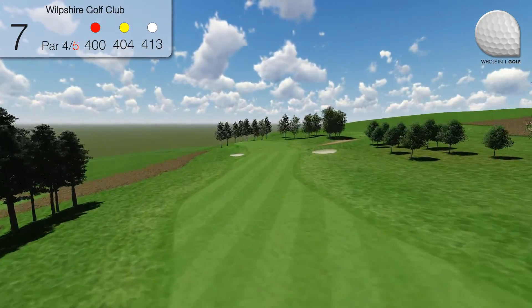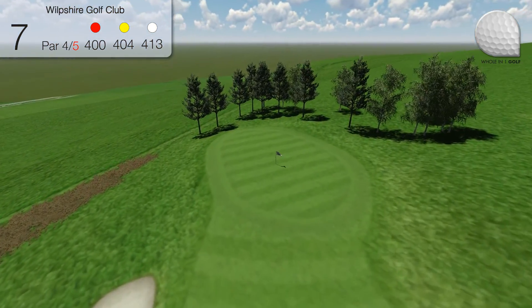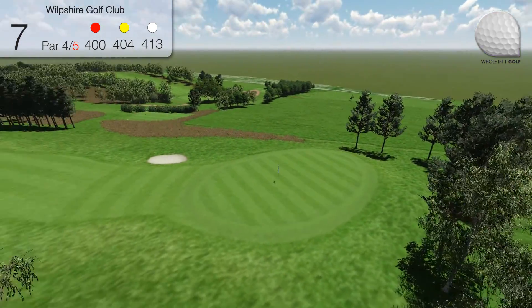However, the bunkers guarding left and right are well short of the green, something to allow for in your club selection. Missing the infinity green left can result in, at best, a very difficult up and down.